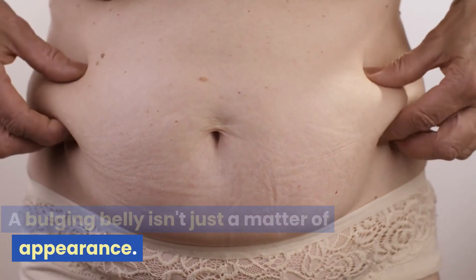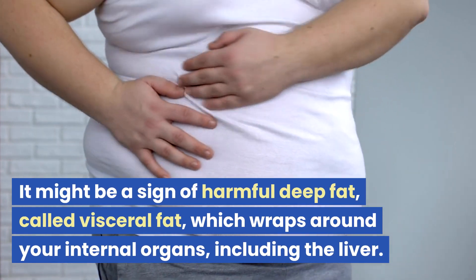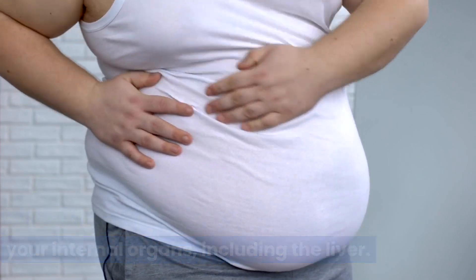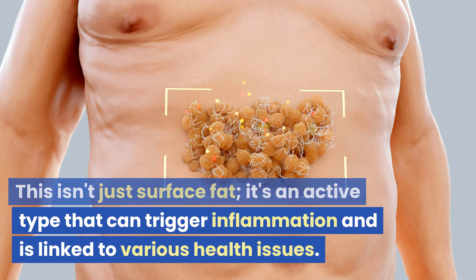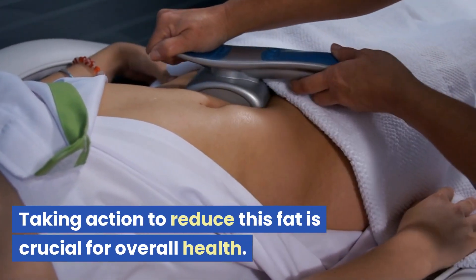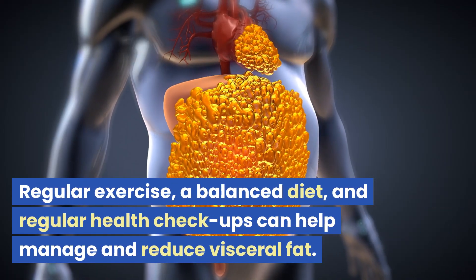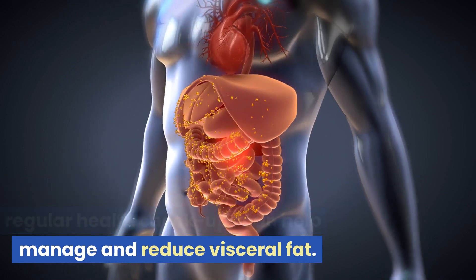A bulging belly isn't just a matter of appearance. It might be a sign of harmful deep fat called visceral fat, which wraps around your internal organs, including the liver. This isn't just surface fat — it's an active type that can trigger inflammation and is linked to various health issues. Taking action to reduce this fat is crucial for overall health. Regular exercise, a balanced diet, and regular health checkups can help manage and reduce visceral fat.